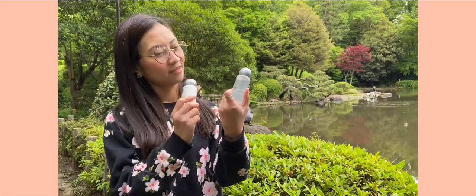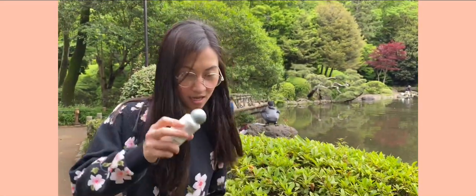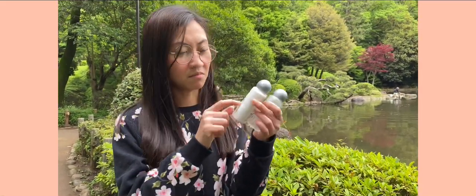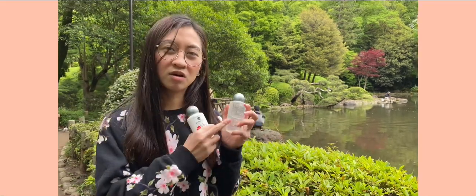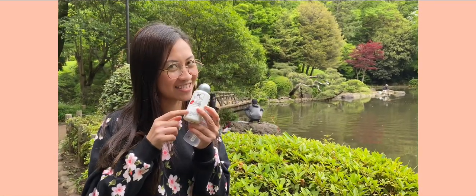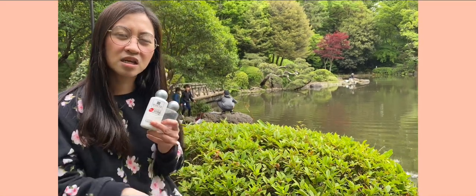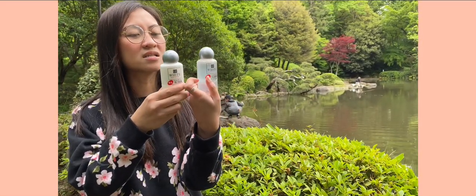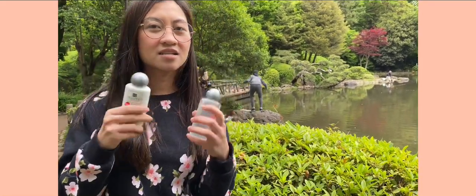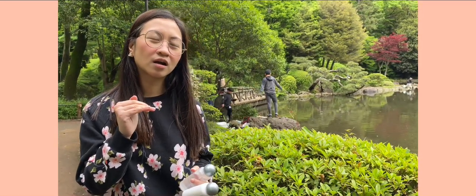The next products I'll be talking about are the ER White Medicated Whitening Lotion — the watery consistency — and the ER White Medicated Whitening Milk Lotion. The watery one works best for oily skin, whereas the milk lotion is for dry skin. You can use these on your face, neck, and even dark spots on your body.